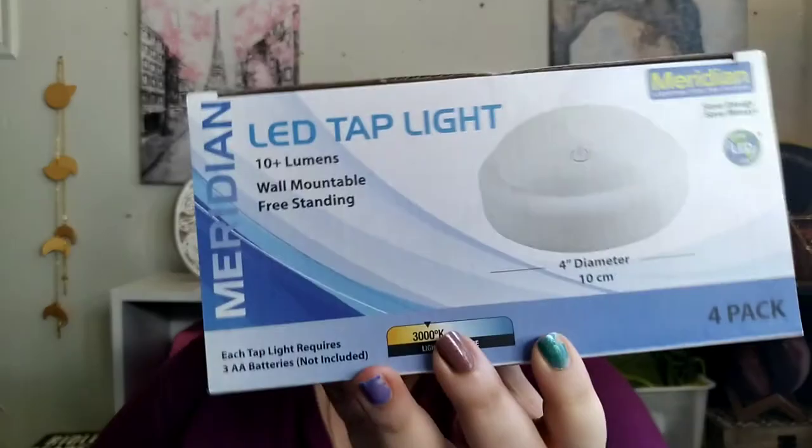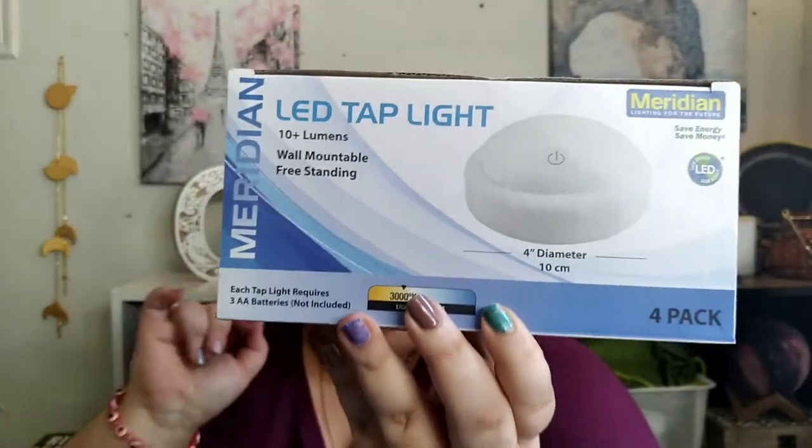We got this LED tap light — four of them, around $4, battery operated. I'll probably show it in a separate YouTube Short. I'm going to use this because of where my nail polishes are — they're in a bookcase and sometimes you can't really see them. So I decided this would be a great idea to stick it underneath, and then you just tap it on and off.